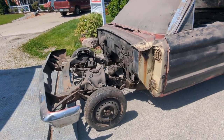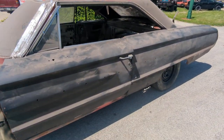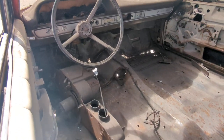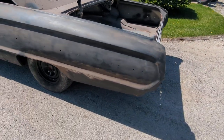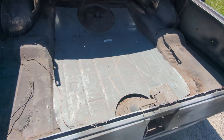Just came in, got a lot of extra parts that will come with it. Willing to part the car out or sell as a whole project. Have a clean title here. It is going to need some repair. We do have a rust-free body available as well. Let me know if you have any questions — I can get you more pictures or information.